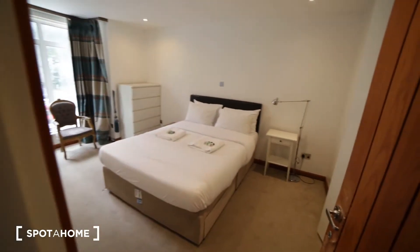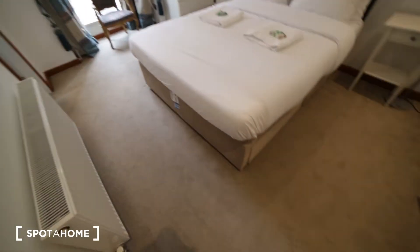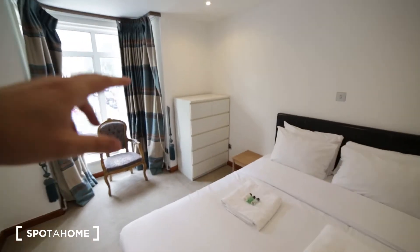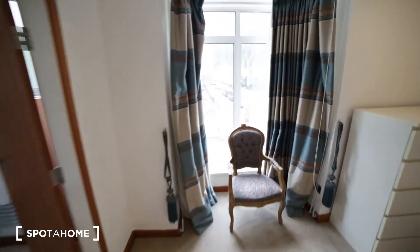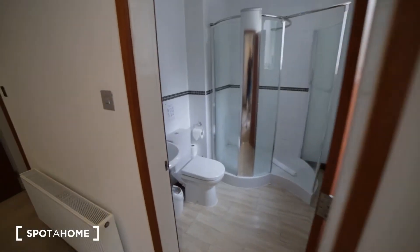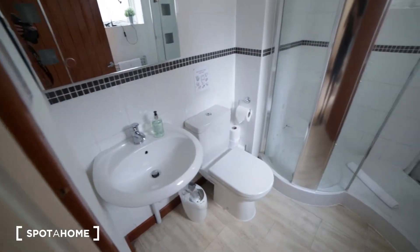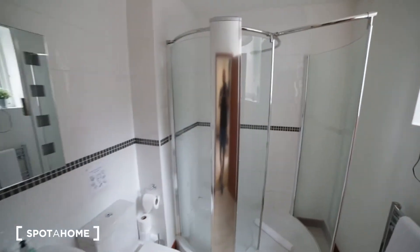Bedroom three has an en-suite bathroom, a radiator, carpet on the floor, a double bed, chest of drawers, and a built-in wardrobe with hangers and drawers. The window faces the quiet street. The en-suite bathroom has a sink, toilet, shower unit, and radiator.